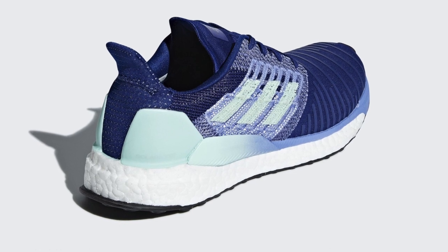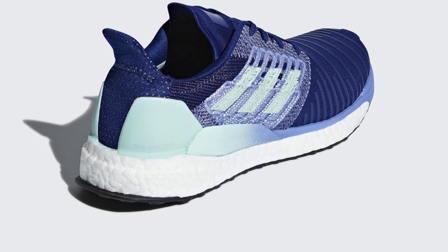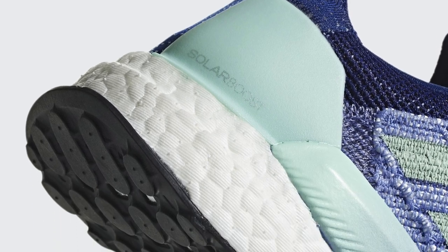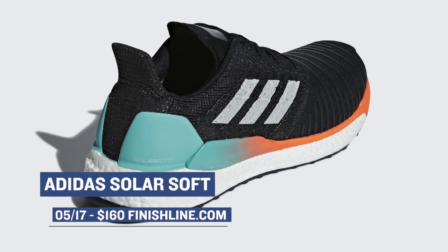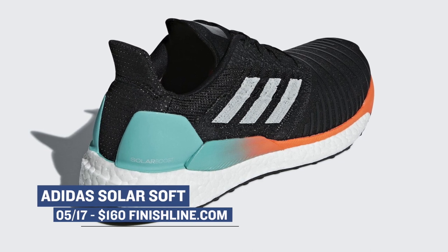Now if you are an Adidas Boost fan you are in luck, as they have a brand new model dropping for both men and women on Thursday. The model is called the Solar Boost and will drop in separate colorways for men and for women. The model features a new style on the upper and it skips Primeknit for a completely different process called Tailored Fiber Placement Technology. Those will cost you $160 and you can grab them over at Finish Line as well.